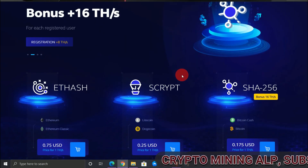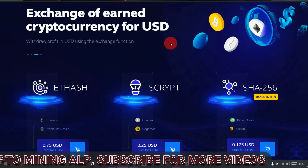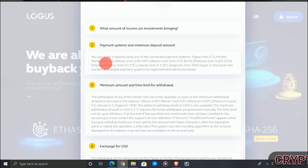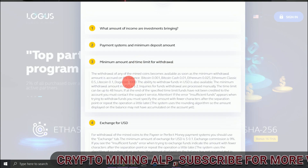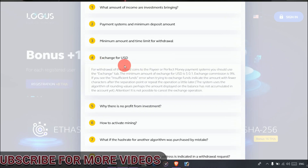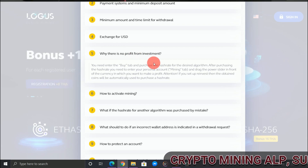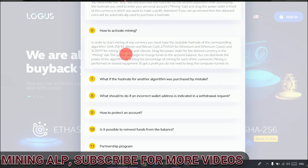You can exchange your coins to USD and withdraw to Payeer or Perfect Money. The minimum deposit is 5 USD, and for Bitcoin it's 0.001 BTC. Minimum withdrawal is 2 USD for Payeer and Perfect Money, and for Bitcoin it's 0.001 BTC. You can also exchange your mining balance to USD and withdraw it. If you don't know how to activate your mining, you can read the instructions on site — it's very simple.